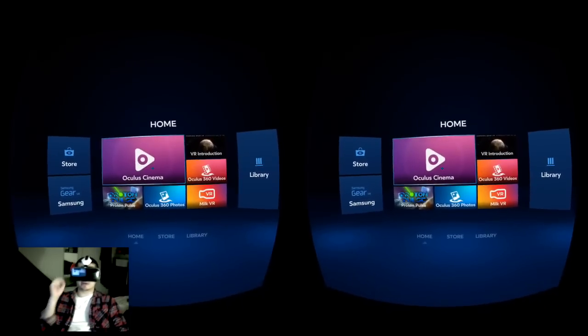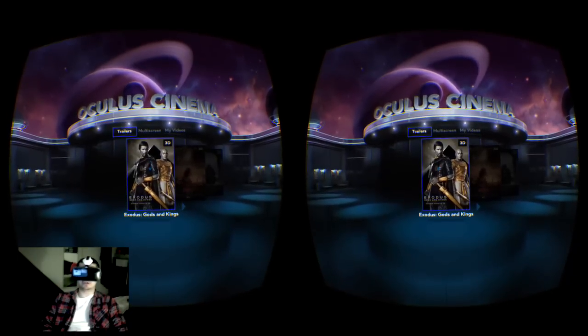Watching movies in Oculus Cinema is something that you just have to experience. I've been watching every movie that I own in it, new content, TV shows.